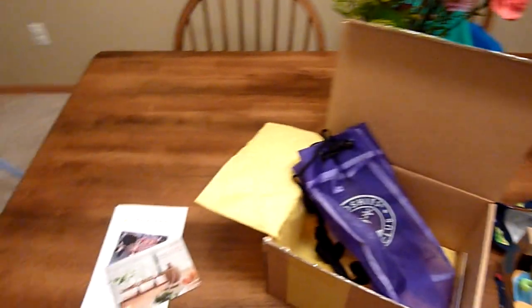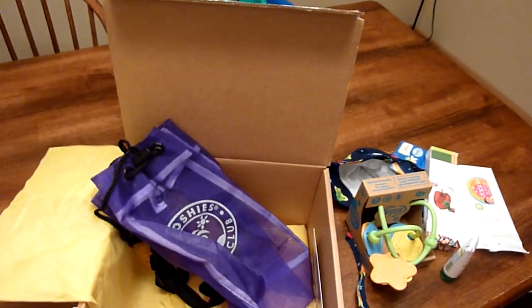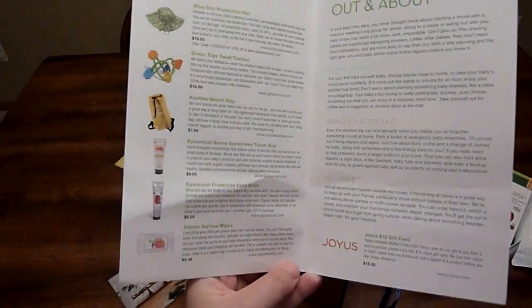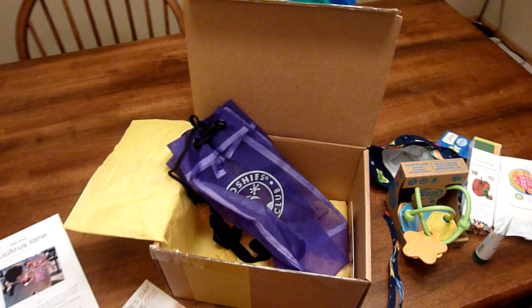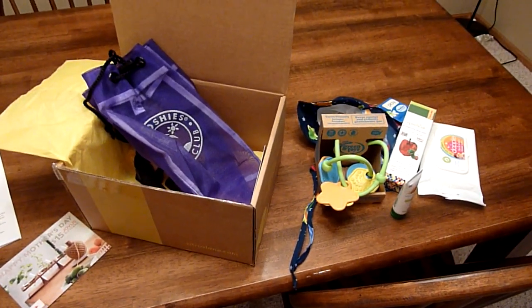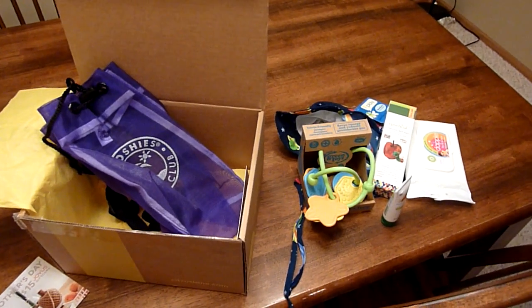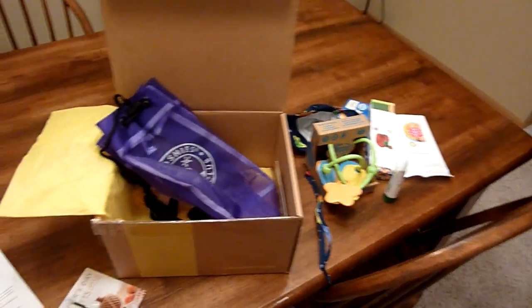Well, this was my very first box, and I have to say that I absolutely love it. All the products in here are great. It looks like the retail value is well over $50, so I'm definitely getting my money's worth and then some. I'm going to post a link below where you can get 10% off your subscription if you want to sign up and try it out for yourself. I highly recommend this — it's definitely something I've looked forward to all month. It was like Christmas morning today when we got it. Check out the link, and that is my unboxing. Thank you.